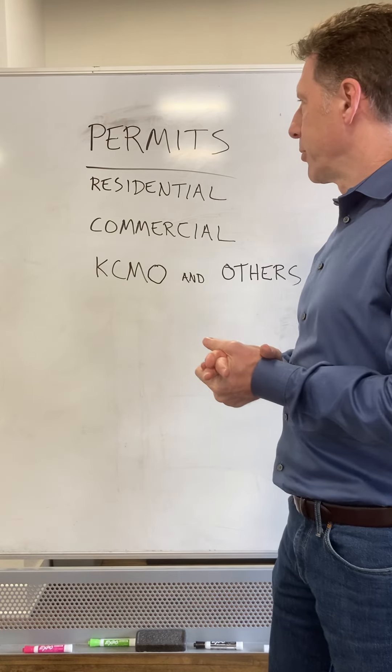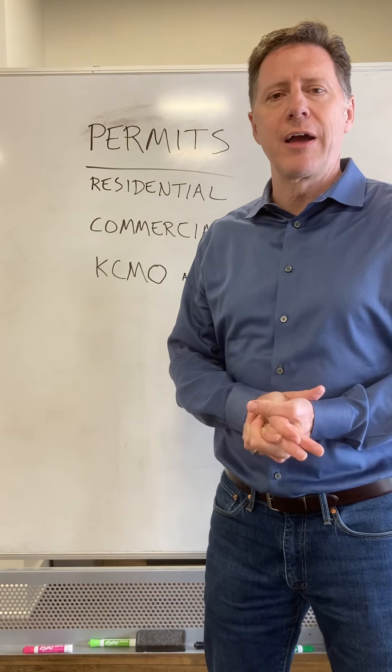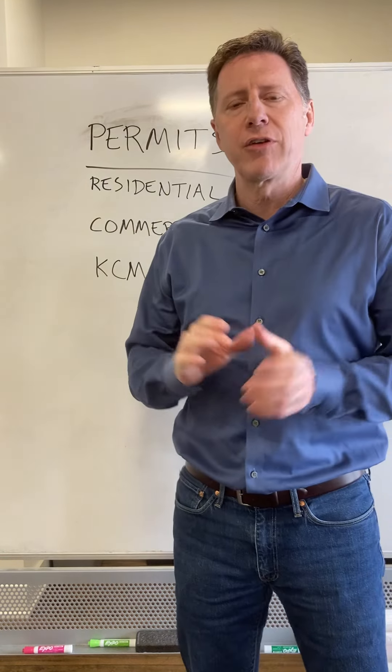Permits — how do we start getting permits for any of our projects? This typically occurs right after the contract signing. In the residential world, every jurisdiction will be different.